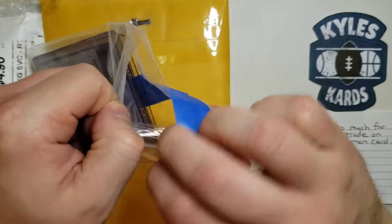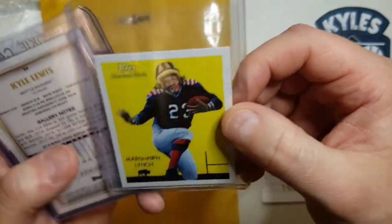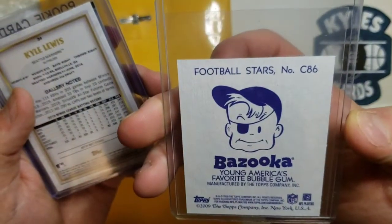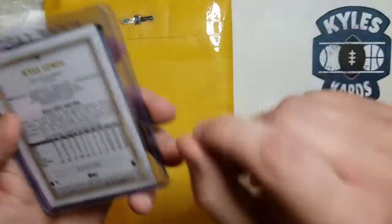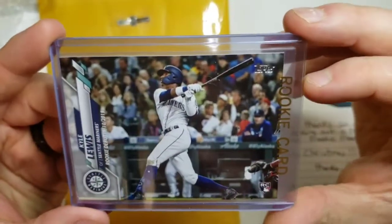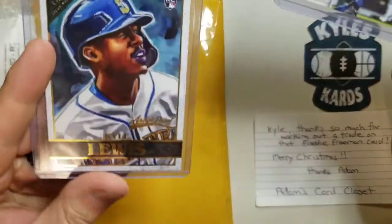He gave me a few cards here — one being a Marshawn Lynch mini. I hadn't seen that card before, it looked pretty cool. A 2009 Topps Marshawn Lynch card, really awesome stuff there. I'm excited to add that one to the PC. And we've got a couple of Kyle Lewis cards — first one, I do not have the rookie debut card. I have a ton of Update I need to open. Also an artist proof Kyle Lewis — adding to that Kyle Lewis collection.